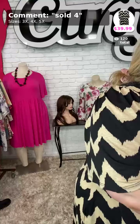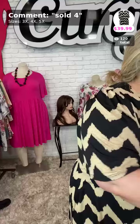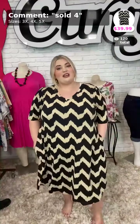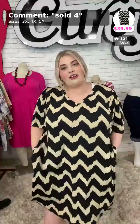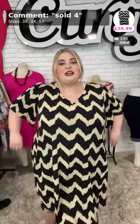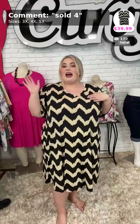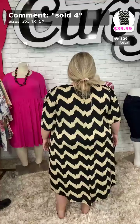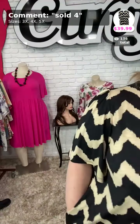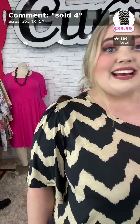We're going to start off with sold number four called Into the Arena. It's $39.99 and comes in 3X, 4X, and 5X. I am wearing a size 4X in all of these pieces tonight. This is a jagged chevron polyester spandex material — super stretchy. I love the way this looks, I love the v-neck, and it has pockets. So that is sold number four, $39.99.